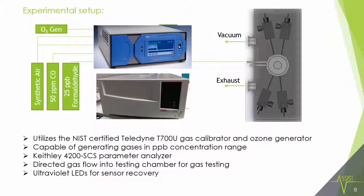Now we have fabricated the sensor and we are going to measure it. The experimental setup used the Teledyne system, which is NIST-certified and can generate gases at the low concentrations in the ppb range that we want to test. We then have a directed gas flow into the testing chamber where the sensor is placed and tested.